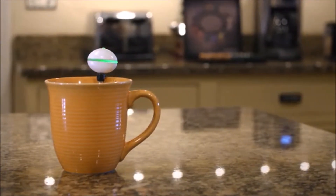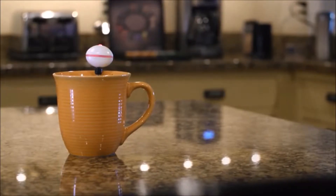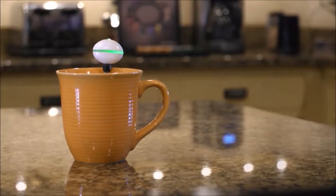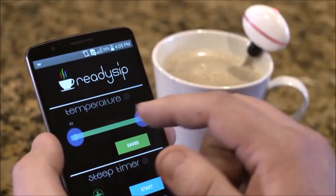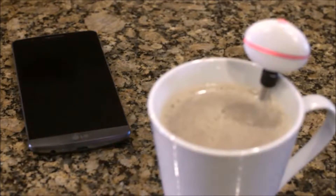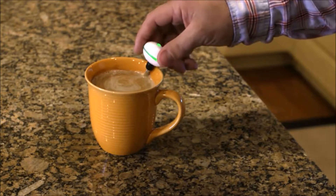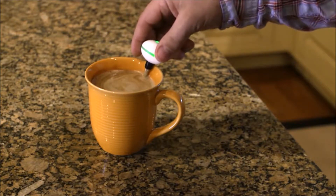ReadySip is the first device that measures the temperature of your hot drink and notifies you when it reaches a safe and desirable drinking temperature. The onboard LED lights up red to warn you that your drink is too hot, alerts you when it's safe to drink, and notifies you when it's getting too cold. ReadySip comes pre-programmed with a standard temperature range or can be customized to your preferred drinking setting with the companion app. Stepped away from your coffee? You can also receive instant notifications on your phone. The long temperature probe acts as a stir stick, so no more disposable stirrers — less landfill waste. Win-win.